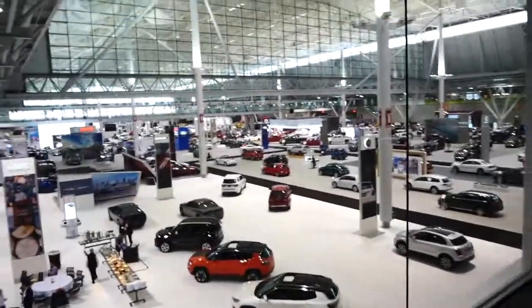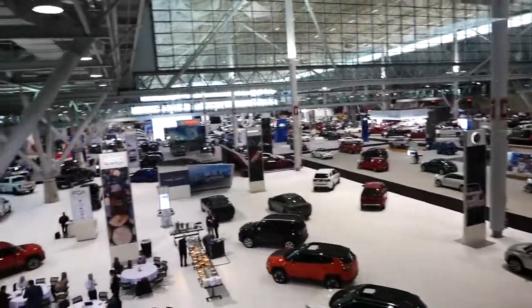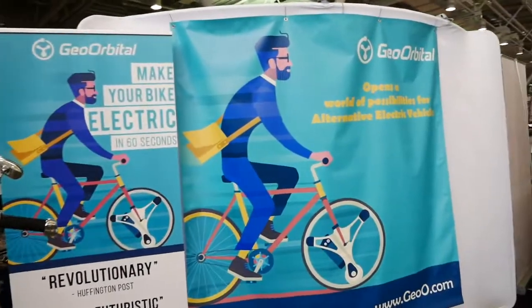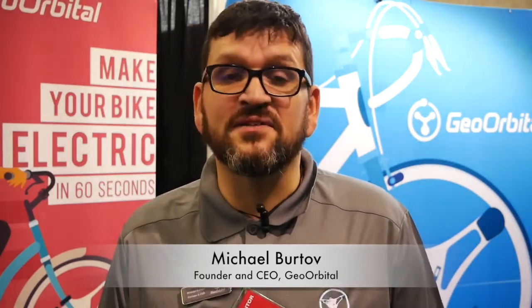It's a new technology and a very old platform. It's called the bicycle, and Geo Orbital, a company based in Cambridge, Massachusetts, is rethinking an old way of doing things. The Geo Orbital wheel is an electric wheel that you can put on any bicycle to make any bicycle electric in seconds. You can also put it on other alternative vehicles. At this show today, we brought about 10 vehicles that we custom made that are only possible with the use of the Geo Orbital wheel.